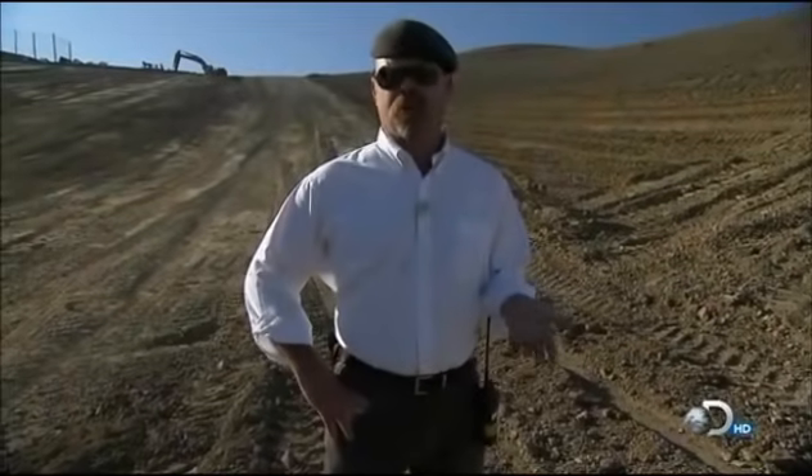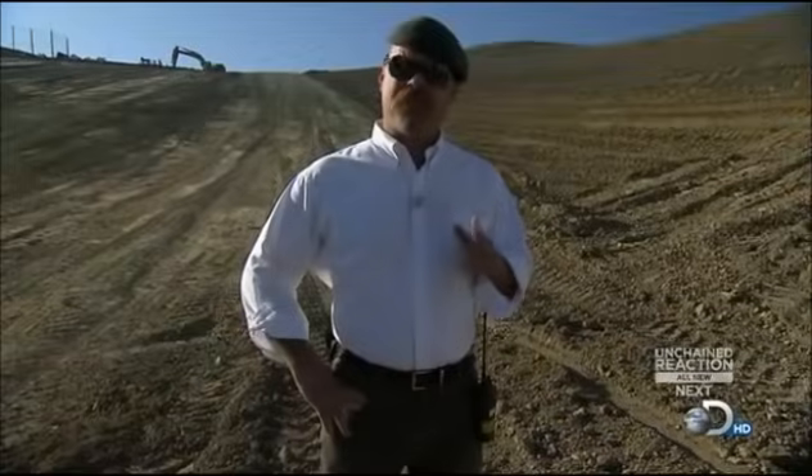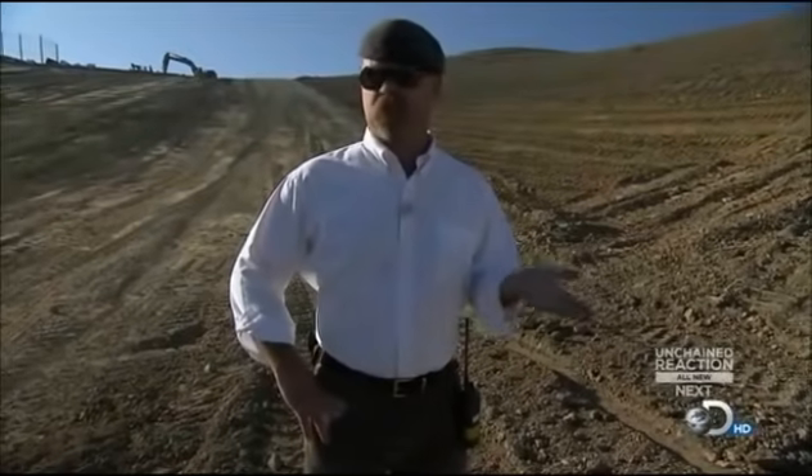Let's face it, there's a very good reason they don't put square wheels on cars. But you know, that started me thinking — maybe there are circumstances where square wheels would be the best thing. Like, what if you had a really steep hill covered with loose dirt that you wanted to climb?